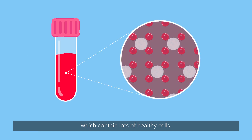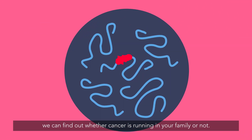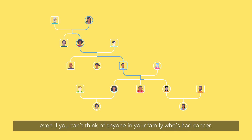Blood and saliva contain lots of healthy cells. By doing genetic testing on healthy cells, we can find out whether cancer is running in your family or not. This might not be obvious from looking at your family tree, so we might still ask if we can do the test, even if you can't think of anyone in your family who's had cancer.